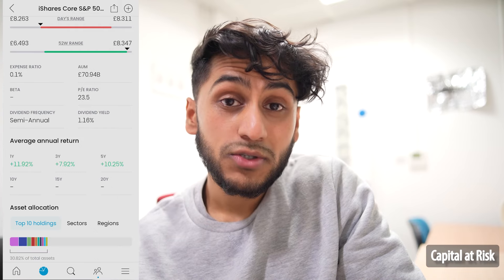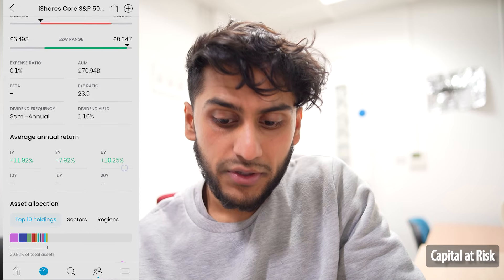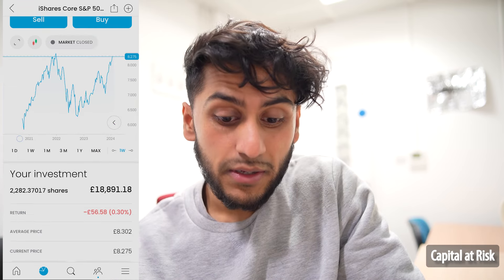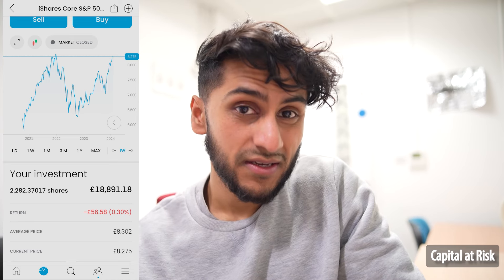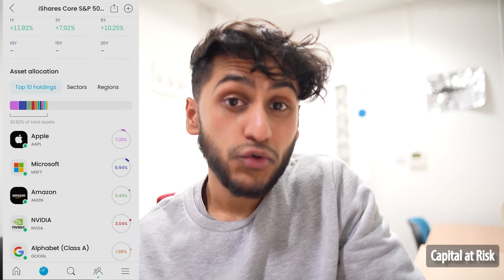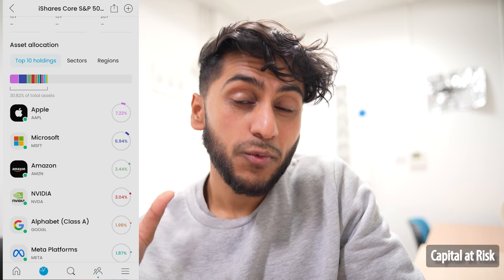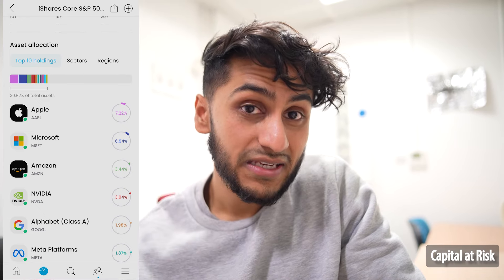The dividend yield is 1.16%. We can also quickly at a glance see the average annual returns — past year 11%, 5-year 10.25%. For some ETFs the data only goes back a certain amount, so for this fund there isn't five years' worth of data. We can also see the top holdings — this being a generic S&P 500 fund, 7.22% is in Apple, 6.94% in Microsoft. Recently Microsoft has become a $3 trillion company, so its weight within the S&P 500 increases as its market cap grows, since the S&P 500 is market cap sorted.